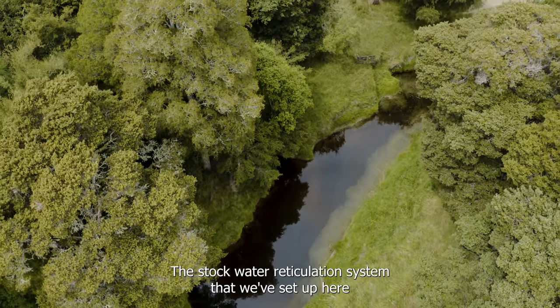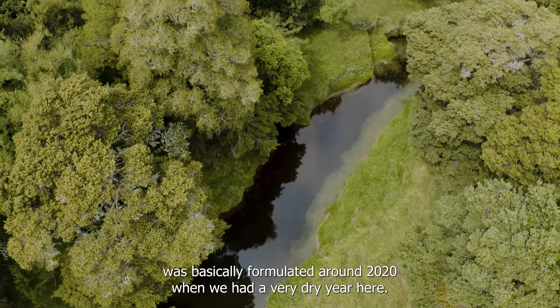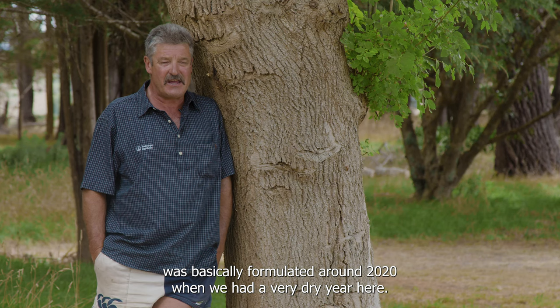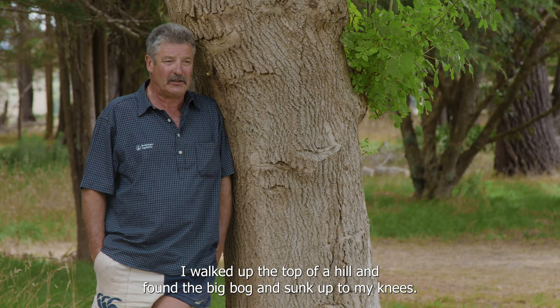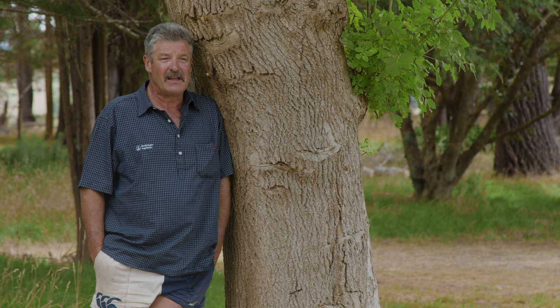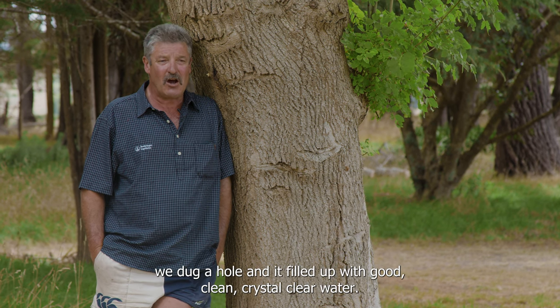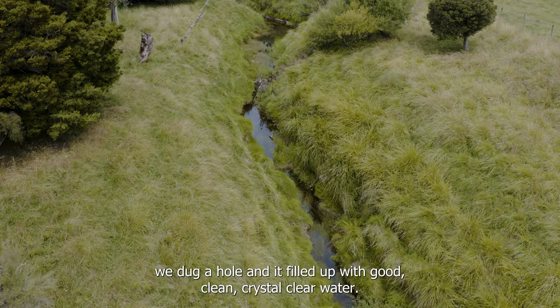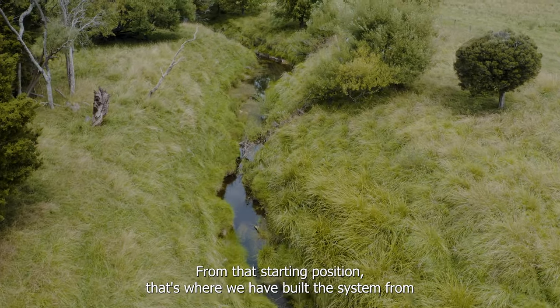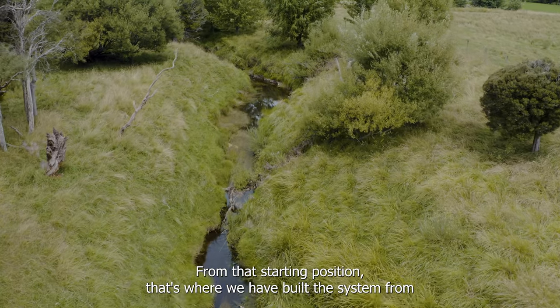The stock water reticulation system we've set up here was basically formulated around 2020 when we had a very dry year. I walked up the top of a hill and found this big bog and sunk up to my knees. We put a digger in there, dug a hole, and it filled up with good, clean, crystal clear water in the space of five days. From that starting position, that's where we built the system from.